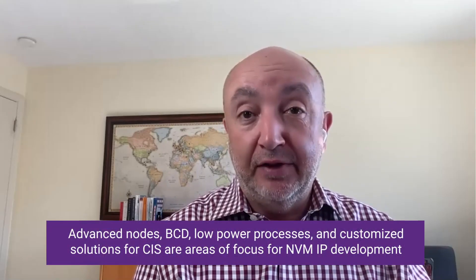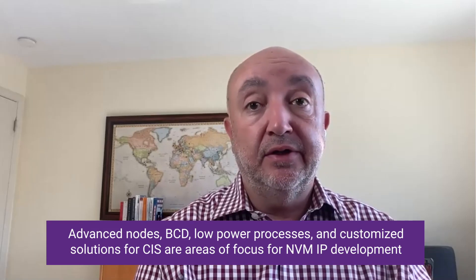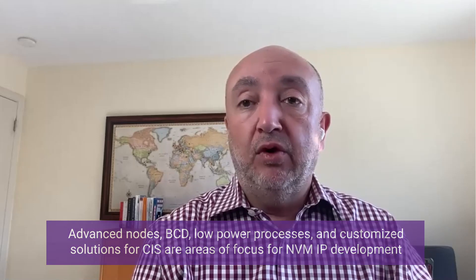And what are our plans and challenges for future NVM development going forward? How things have changed — we started these products at 250 nanometers, and now we are doing designs at 5, 6, and 7 nanometers, and the challenges are immense. Especially with the oxide thickness getting thinner and thinner, OTP work needs stringent design and quality focus with very, very little margin of error. And I think we are doing an excellent job on this one.